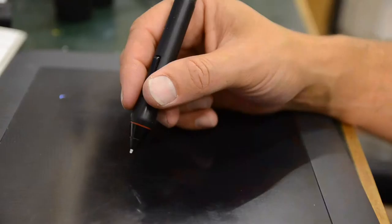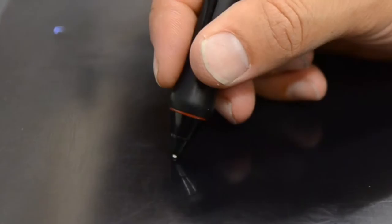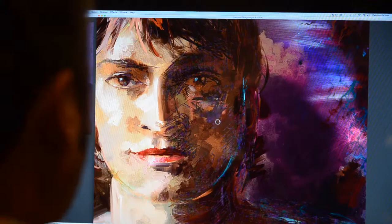I'm modulating pressure as I apply here. So even though you can't really see it, as I make a brush stroke, I press harder or softer. And that in turn controls things like the brush thickness and the brush opacity.